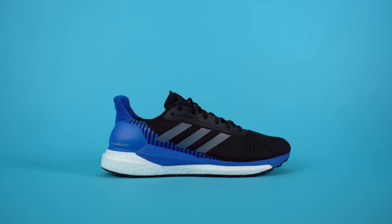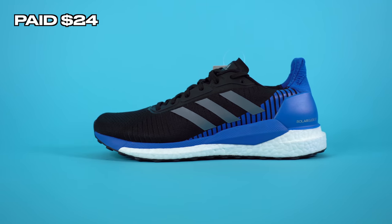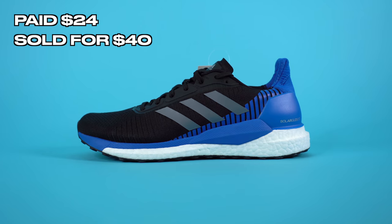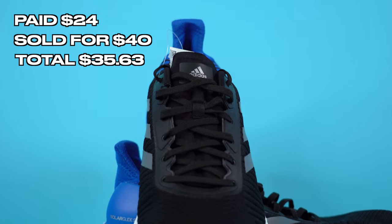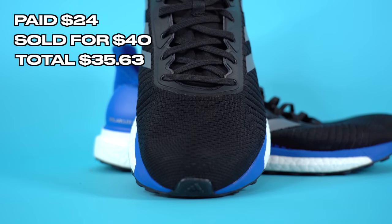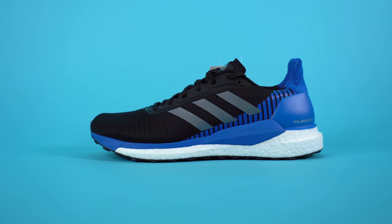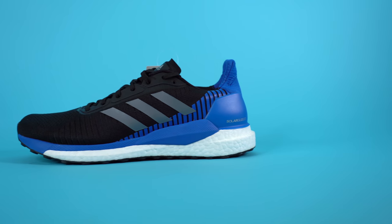The next sneaker I sold were the Adidas Solar Glides that I picked up from Plato's Closet. I bought them for $24 and sold them on eBay for an offer of $40. After all was said and done, I was able to add $35.63 back into the fund with a net profit of $11.63. I'm a little disappointed — they were brand new, in great condition, but the silhouette just isn't that popular. I would have liked $60 to $70, but at least we made money.